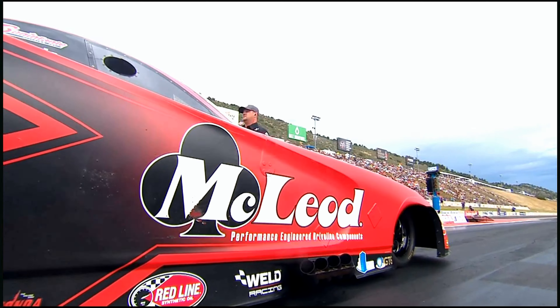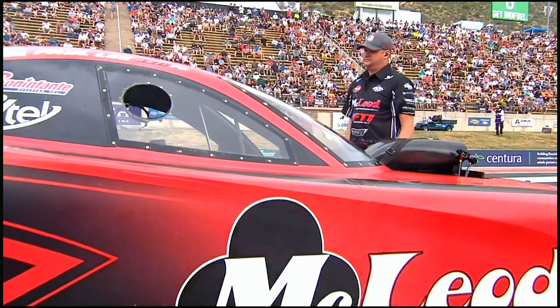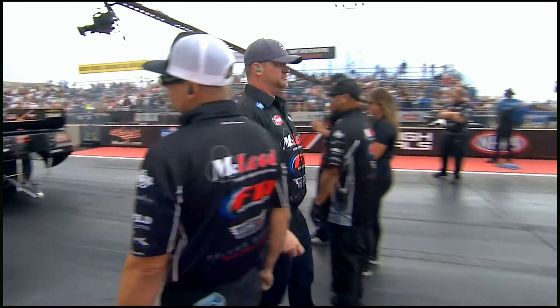They'll wave Paul Lee up — last minute adjustment on the wheelie bar — and let's send the boss down to the Pepsi side of the racetrack to see if he can start us off with a solid run.